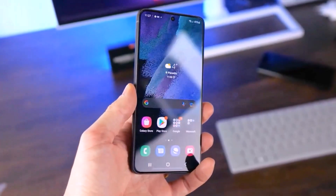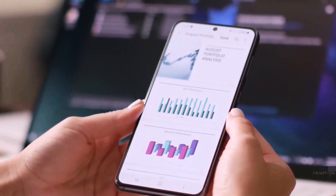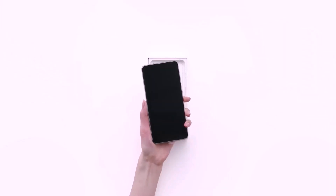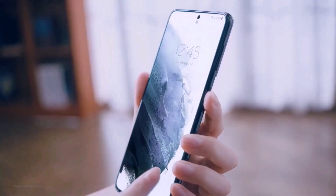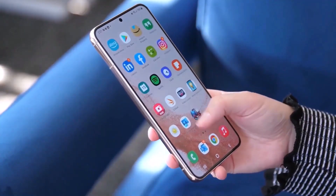In this video, we will analyze the benchmark entry SM-S919-0 and explore possible explanations for its existence. The benchmark entry's model number, SM-S919-0, does not align with the known model number for the Galaxy S23 FE. This discrepancy casts doubt on the device being the Galaxy S23 FE.